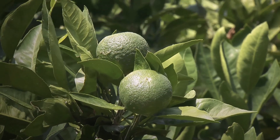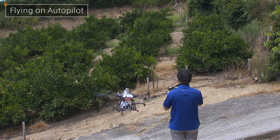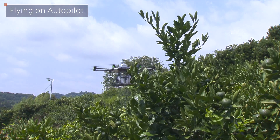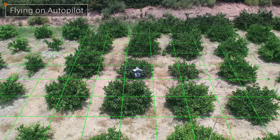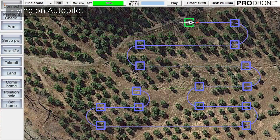Our newly developed 3D Autopilot system, PDFC1, adds the parameter of height to its calculations, providing three-dimensional automatic flight and enabling the drone to work even on orchards in mountainous regions.